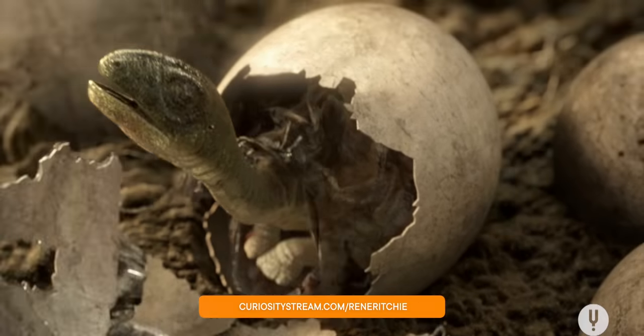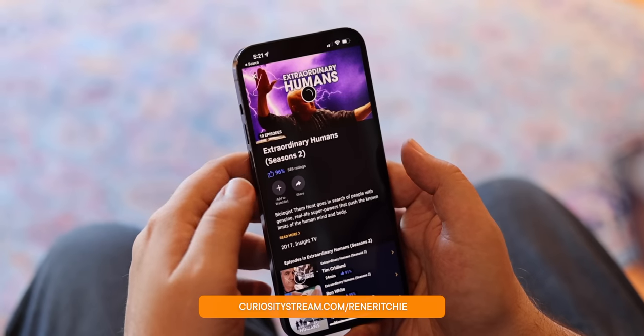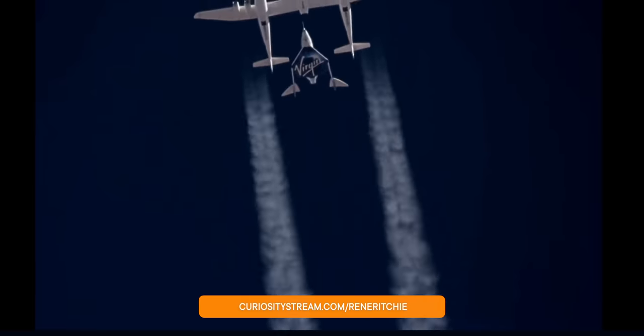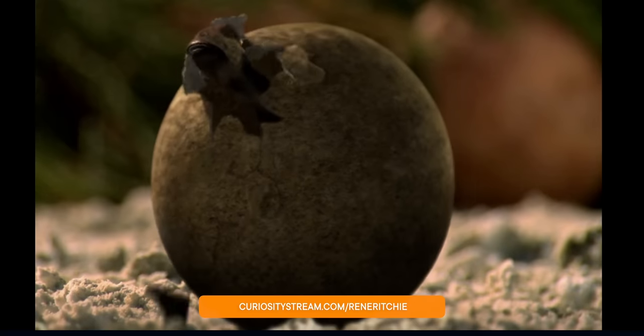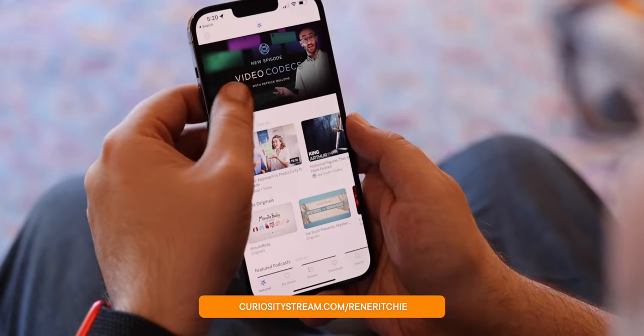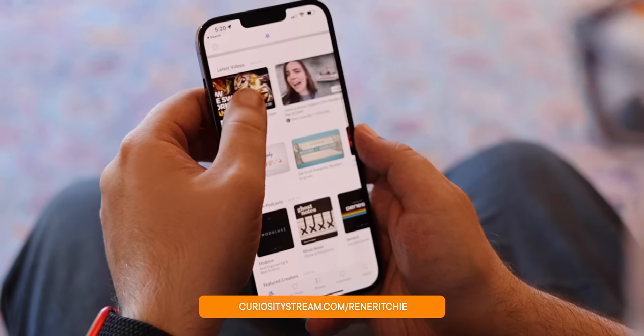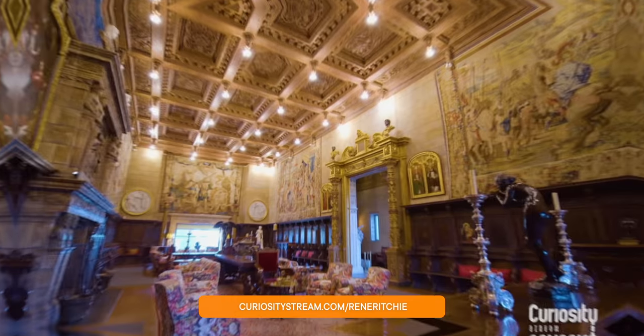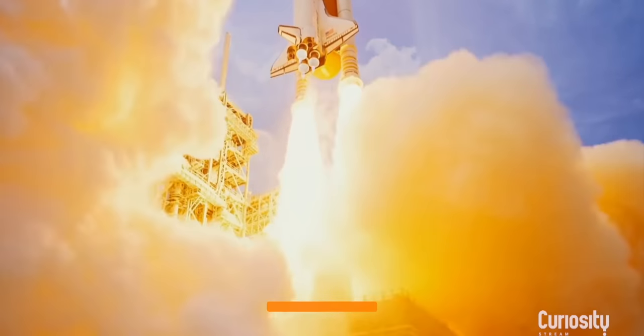Right now, because you're watching this video, you can get CuriosityStream for 26% off — less than $15 a year, less than the price of an iPhone dongle for a whole entire year. That includes thousands of amazing documentaries and series, like Top Science Stories for 2021, covering news-breaking advances from a prehistoric nursery to a medical treatment breakthrough. It's the best way to support educational creators directly. For over 26% off, less than $15 a year — a buck and a quarter a month — and Nebula bundled in for free, go to curiositystream.com/ronairitchie. Hit up the playlist for much more on everything Apple has coming in 2022, and I'll see you in the next video.